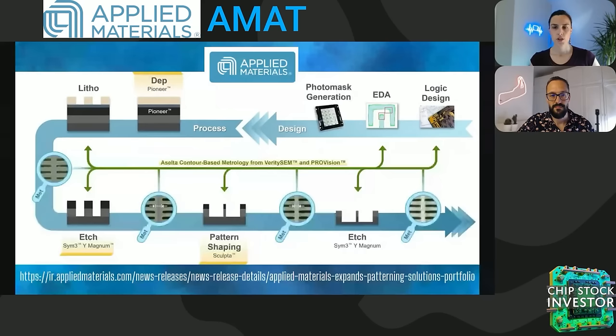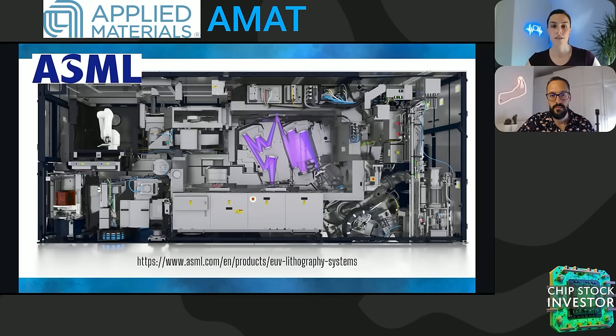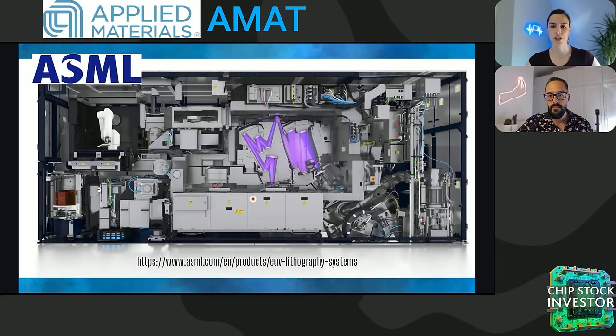Applied Materials is still likely going to spend their R&D dollars on projects already in the pipeline. Chief among these CapEx projects is the continued development of the Centura Sculpta. We covered this last March and how it acts as a way to extend the etch process in the wafer fabrication flow. This could save chip makers a good chunk of money if they're working with ASML's EUV machines. Double and multi-patterning steps to create smaller features can get quite costly.